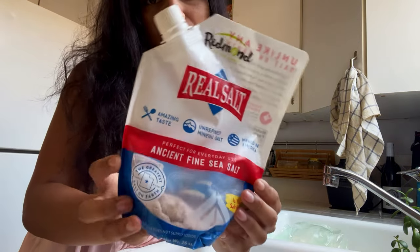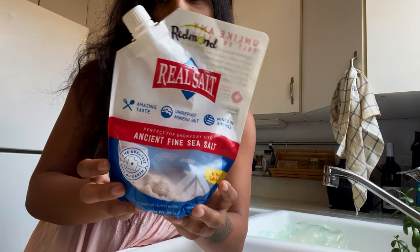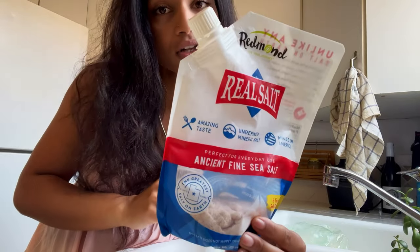I am super particular about the salt I use. My go-to is Redmond Real Salt — I order it on Amazon and fill it into a little shaker.